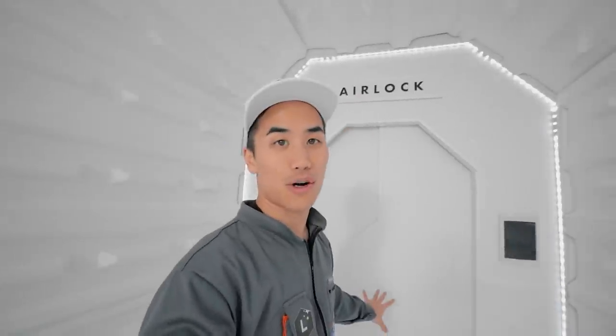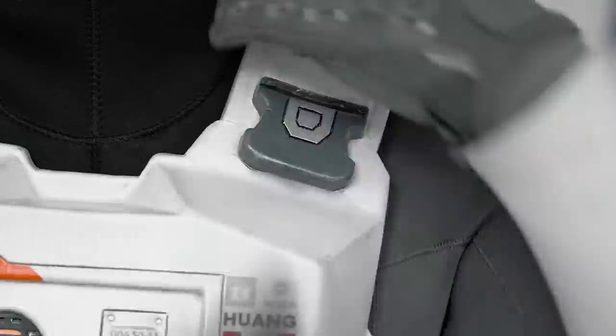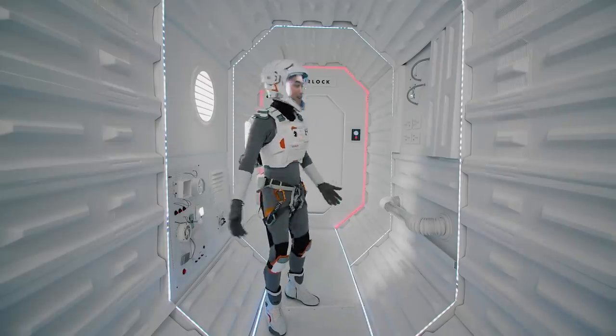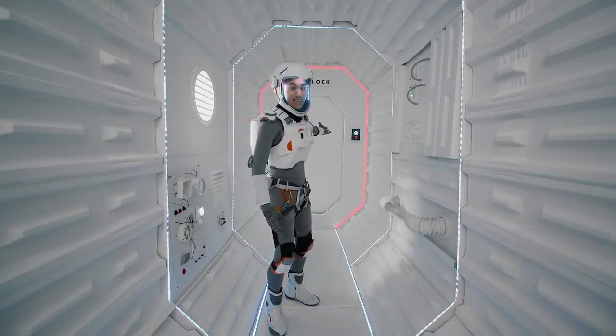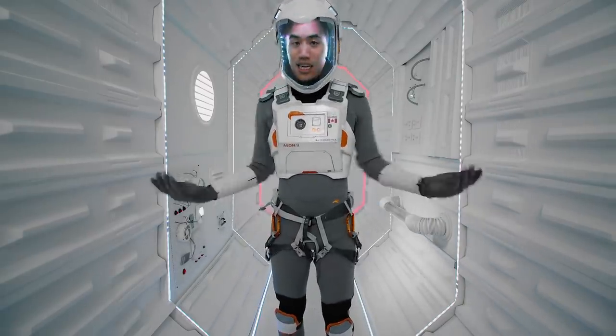And let me show you the airlock, which is through this door, and I'm not allowed to go in there without a spacesuit on. Here's my spacesuit, and now we're in the airlock. That door goes to space. Not gonna open it right now. Just gotta take this all off again.